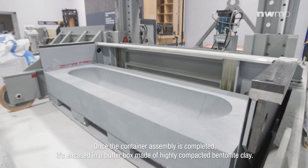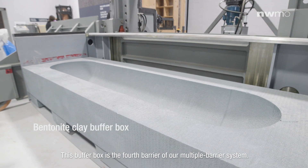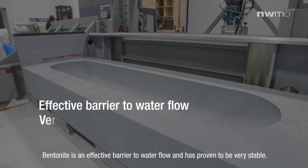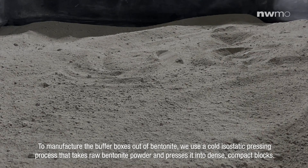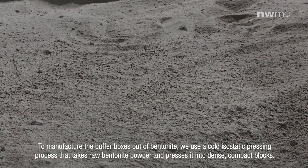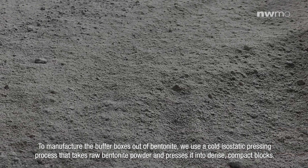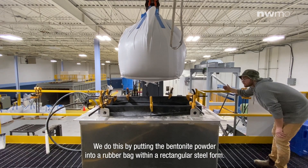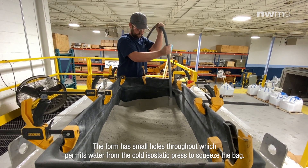Once the container assembly is completed, it is encased in a buffer box made of highly compacted bentonite clay. This buffer box is the fourth barrier of our multiple-barrier system. Bentonite is an effective barrier to water flow and has proven to be very stable. It's a natural material that prevents microbial growth, which will help maintain the integrity of the container over a long time. To manufacture the buffer boxes out of bentonite, we use a cold isostatic pressing process that takes raw bentonite powder and presses it into dense, compact blocks.